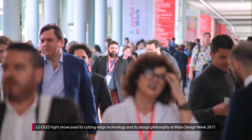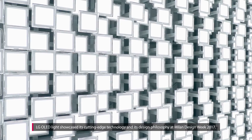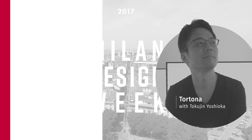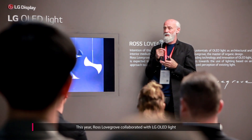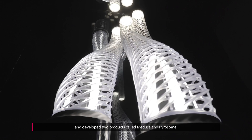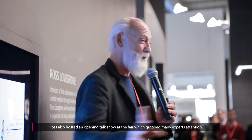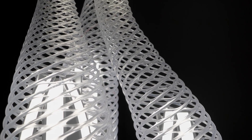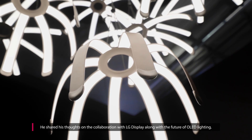LG OLED Lite showcased its cutting-edge technology and design philosophy at Milan Design Week 2017. This year, Ross Lovegrove collaborated with LG OLED Lite and developed two products called Medusa and Pyrazome. Ross also hosted an opening talk show at the fair, which grabbed many experts' attention. He shared his thoughts on the collaboration with LG Display, along with the future of OLED lighting.